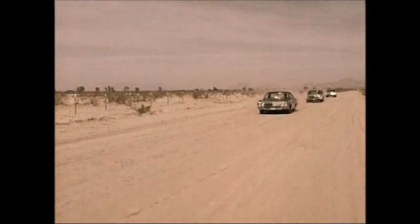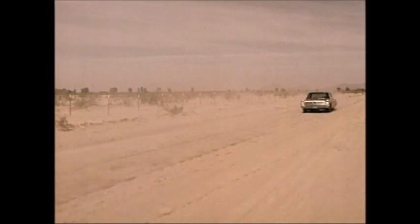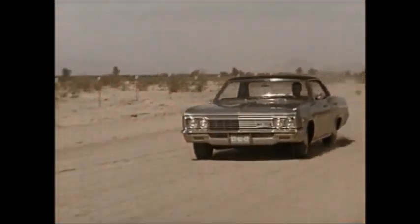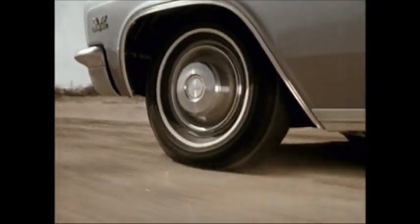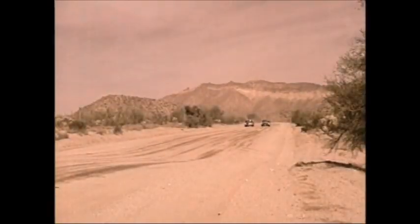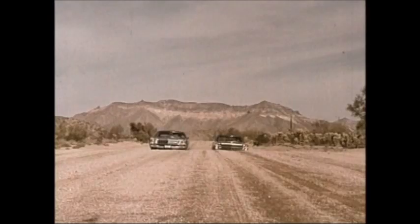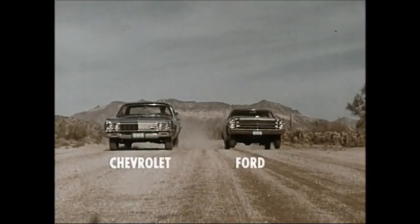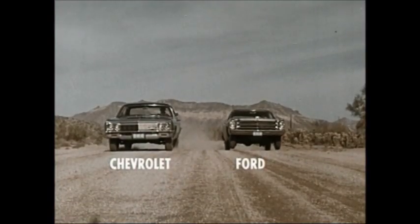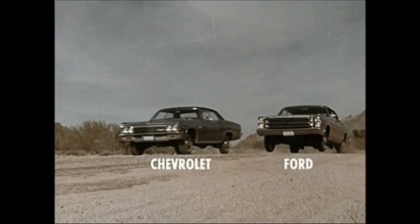First, that incomparable Chevrolet ride. Nobody in Chevrolet's class has matched it yet. Chevrolet's sturdy frame and full-coil suspension give it a smooth, solid, road-hugging ride that none of the others can approach. Just look at the difference as a Chevrolet and a Ford come over this rise. The Ford's wheels go clear off the ground, while the Chevrolets remain solidly planted on the road.